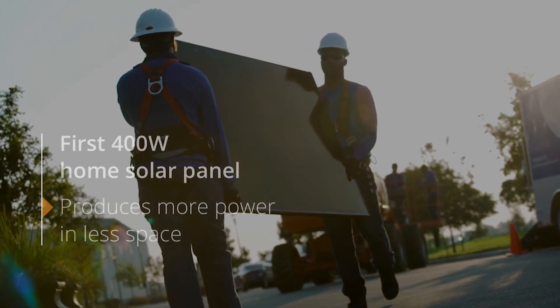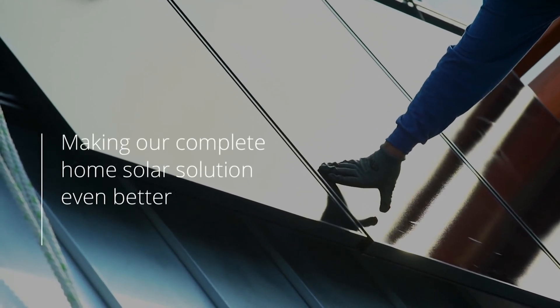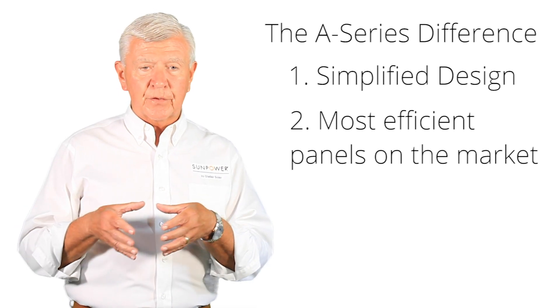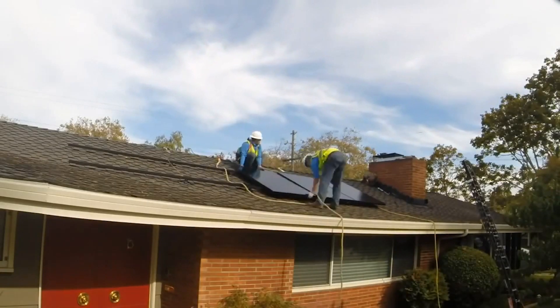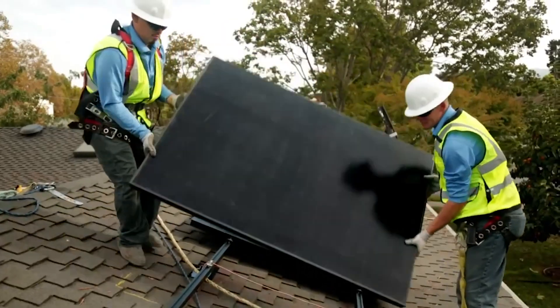Nobody in the market is offering anything close to 400 watts per panel right now besides SunPower, and that gives you a tremendous advantage in trying to eliminate as much of your power bill as possible. With 400 watts per panel, you don't need as many panels on your roof, meaning fewer points of failure, fewer things to go wrong, and the system can be installed more quickly and simply because the building blocks are bigger.